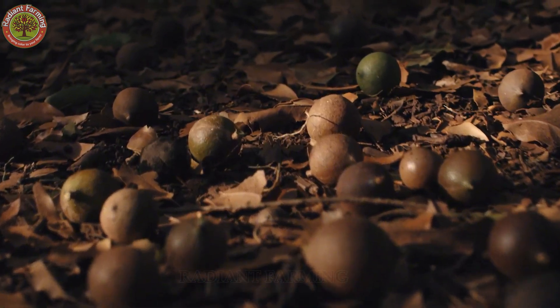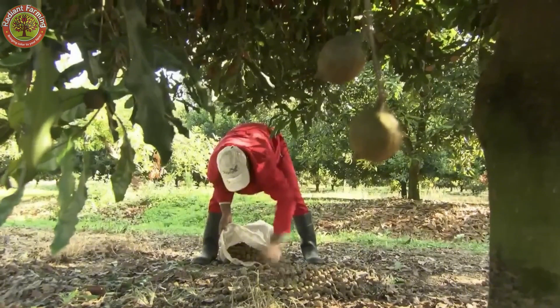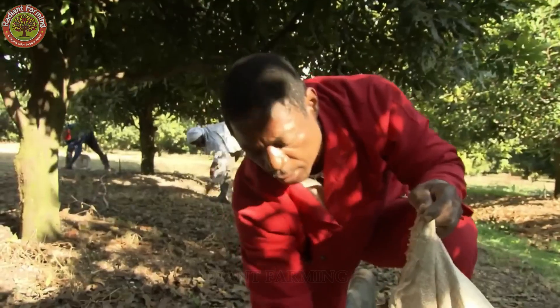On small organic farms, though, farmers often stick to manual collection to ensure only the highest quality nuts make it through.